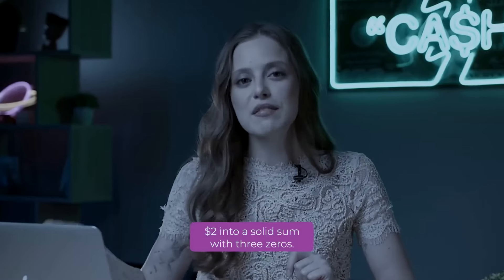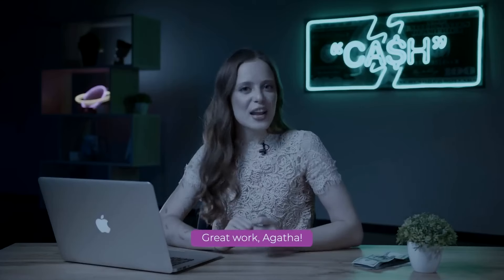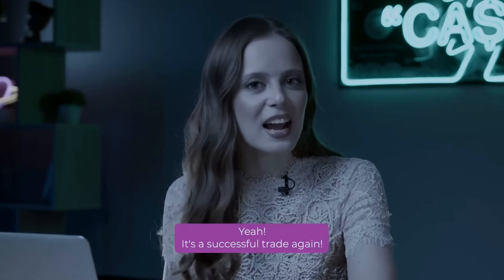Two dollars into a solid sum with three zeros. Great work, Agatha! Yeah, it is a successful trade again.